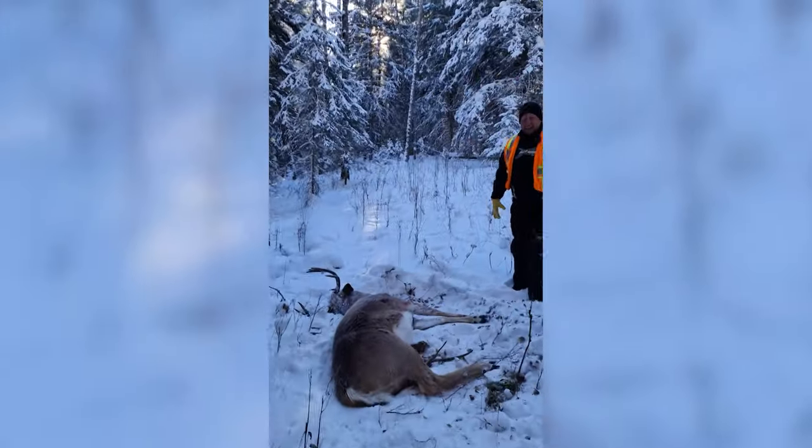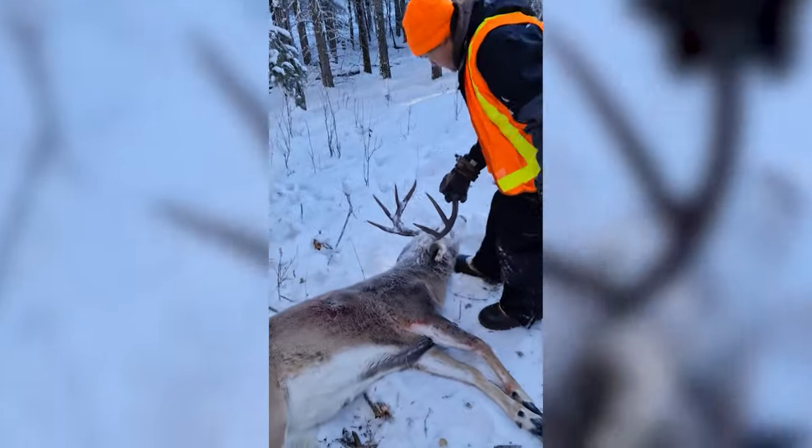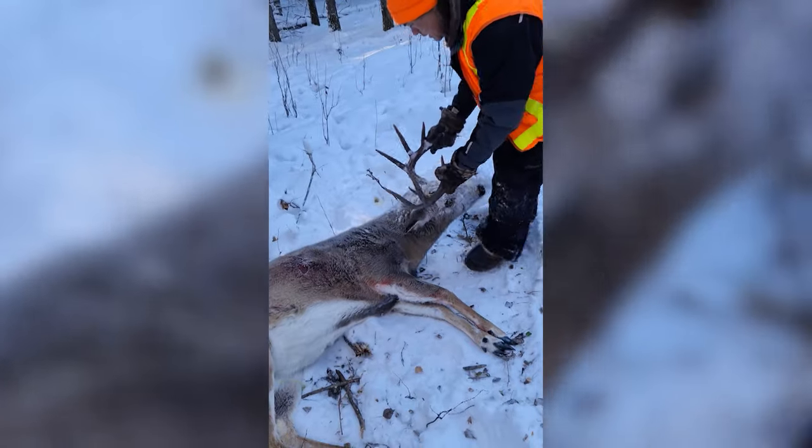That's got to be the deer. That's the guy we call Prince of Darkness. It's a beauty.